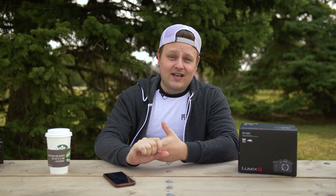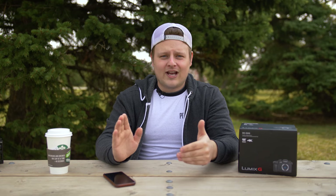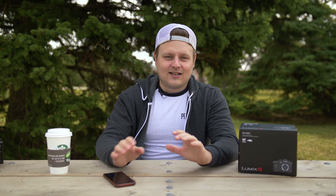Alright guys, going over the specs: the GH5 is a 20.3 megapixel micro four-thirds sensor. The main reason you would probably buy this camera is for these options — 4K at 60fps, 4K 30fps, 24fps in 10-bit with 4:2:2 color, and also some really high frame rates in 1080p up to 180fps. I did a lot of tests with this camera.